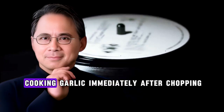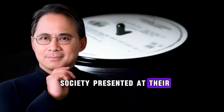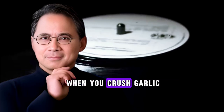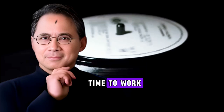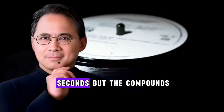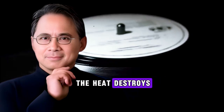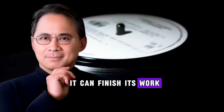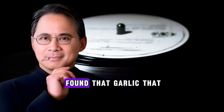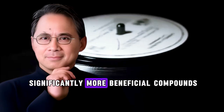Mistake number two: cooking garlic immediately after chopping. According to research from the American Chemical Society presented at their national meeting, you must allow crushed garlic to sit for 10 minutes before cooking. When you crush garlic, the alliinase enzyme needs time to work — allicin formation reaches completion within 10 to 60 seconds, but the compounds need to stabilize. If you immediately throw chopped garlic into a hot pan, the heat destroys the alliinase enzyme before it can finish its work. The Linus Pauling Institute confirms that heat inactivates alliinase enzyme activity, and garlic that was chopped and allowed to rest before cooking retains significantly more beneficial compounds than garlic cooked immediately.